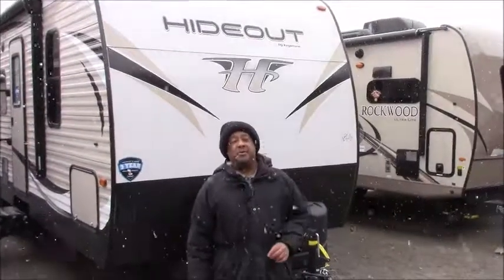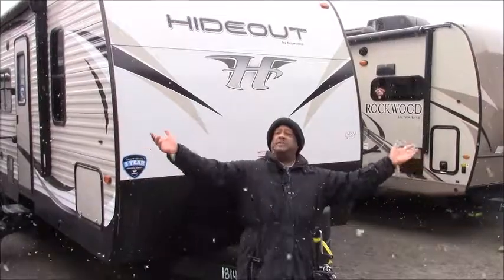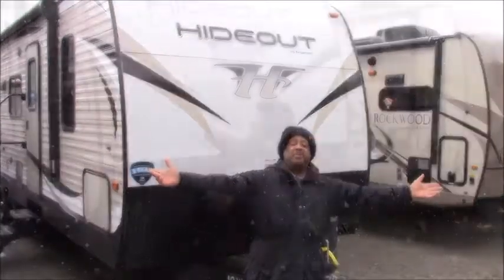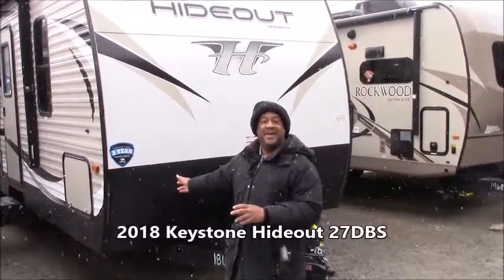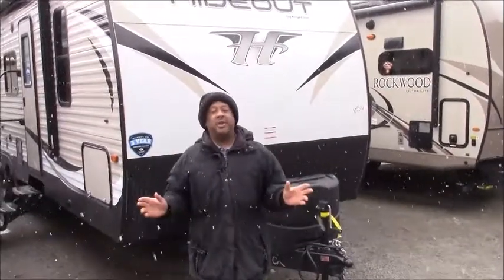Hello boys and girls, I'm George Laramore, your sales consultant right here in East Montpelier where you see it's snowing. Come and see us at Vermont Country Campers. Today I'm going to show you the beautiful Hideout 27 DBS and you're just really going to enjoy it.